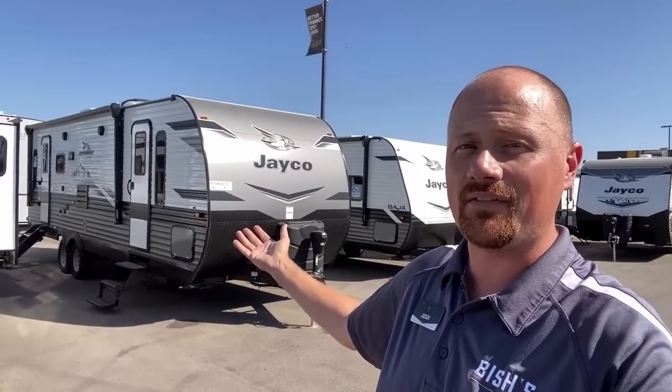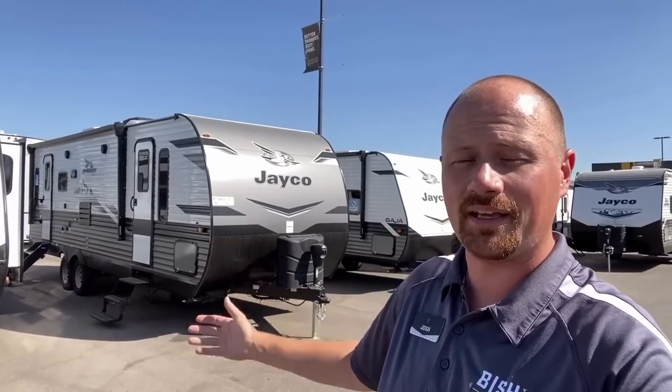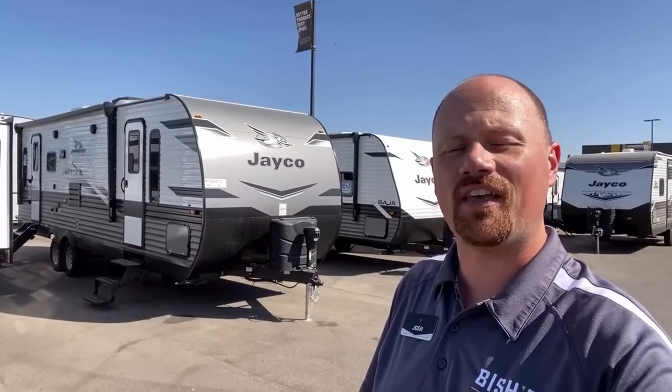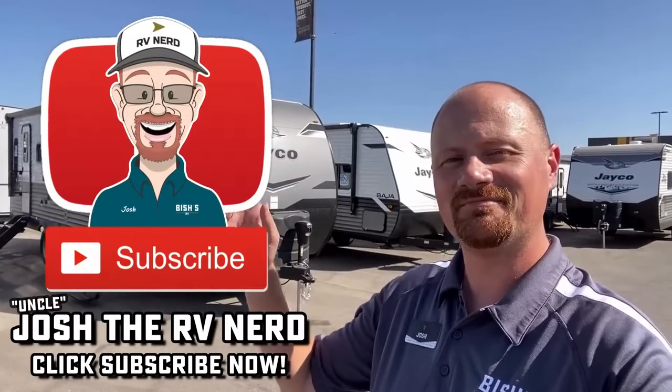That link in the description is the best way to always see what we have in stock, where we have it, and what each individual RV is running. Until next time, ladies and gentlemen, thank you for tuning in — take care, stay safe, have fun, and happy camping everyone.